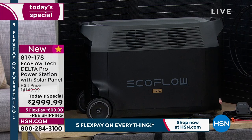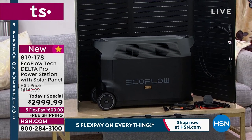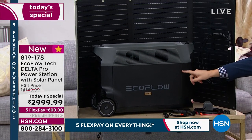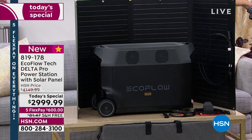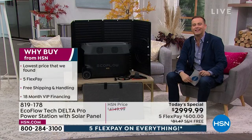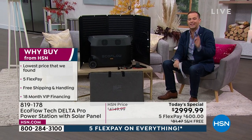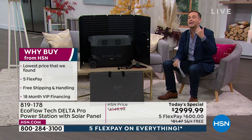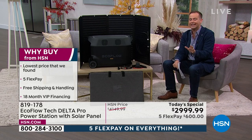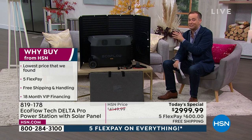That solar panel is important because it gives us free and infinite power using the rays of the sun. If this were to run out, you can power it right back up again. You're going to get the carry bag to go along with the solar panel. Today on HSN for the Labor Day holiday weekend, the lowest price we've found in the United States of America. Free shipping and handling as well — and bear in mind, this weighs just shy of 100 pounds, so that shipping and handling being free is a significant saving.